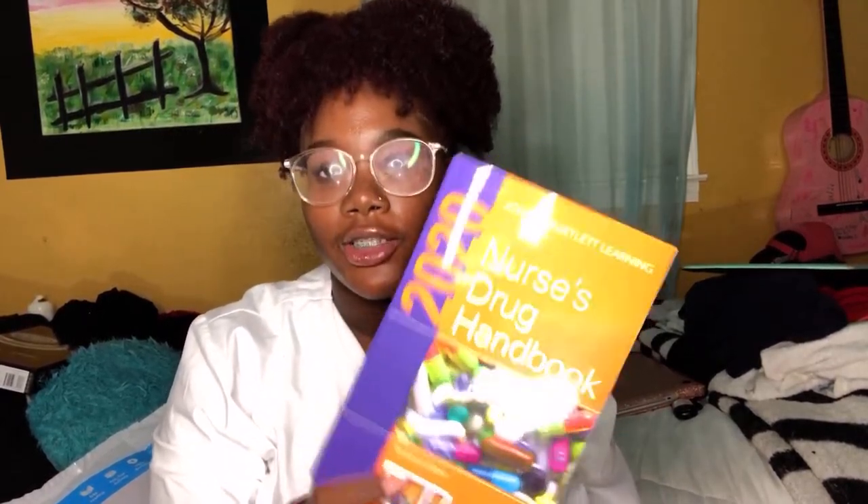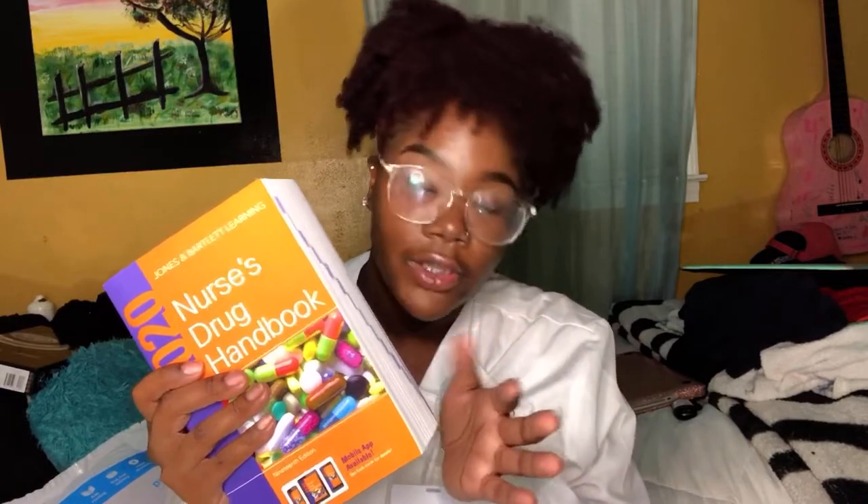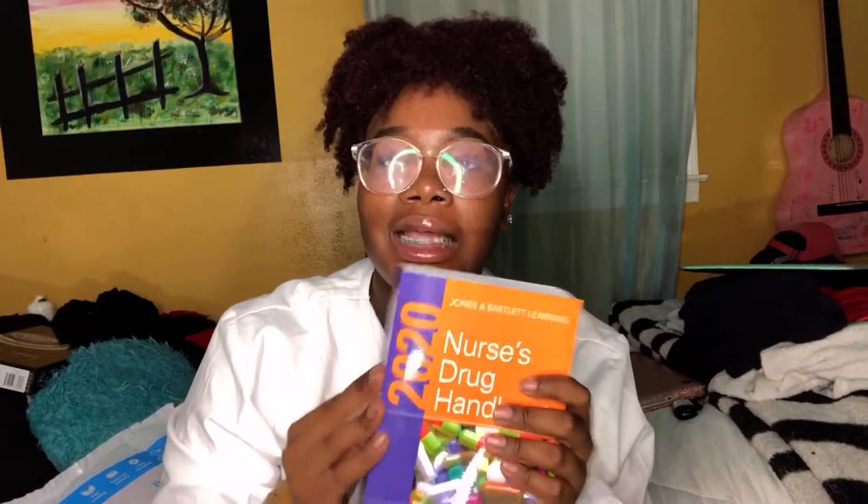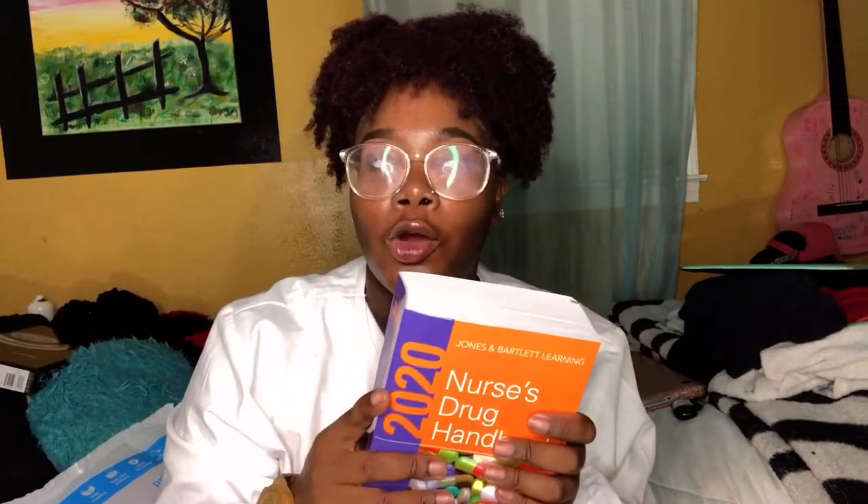Alright y'all, I didn't show y'all all of my books, but this is important — this is my nurse's drug handbook. Like I was telling y'all, we have pharmacology incorporated in each semester. This book I will have my whole nursing career. We do flashcards on different drugs, and this is what we use to get the information for the drug and all that stuff. It's so amazing — once you read about it, it's like, oh, that's so neat and cool. I got this from my bookstore.